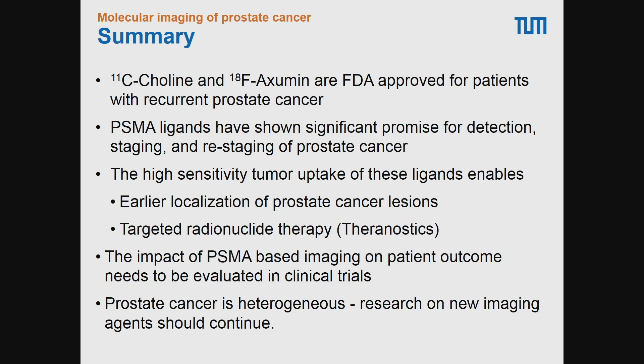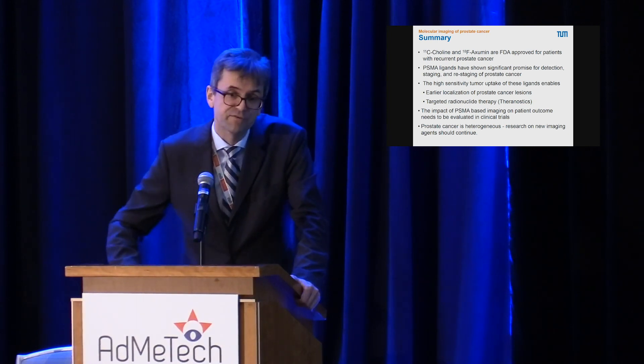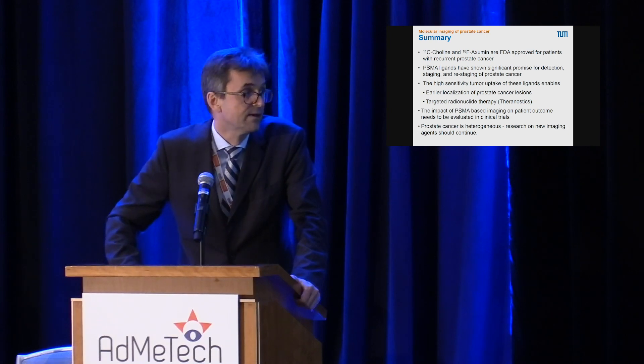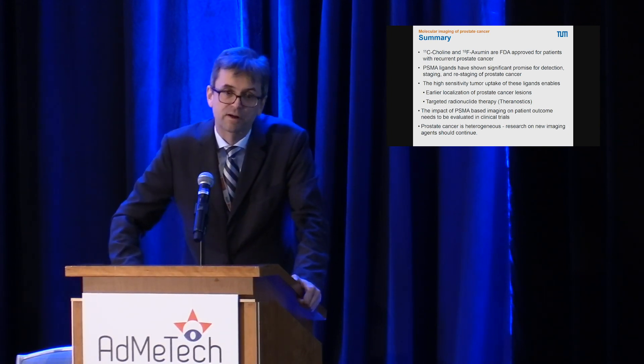To summarize: there are two FDA-approved molecular imaging agents in prostate cancer — choline and FACBC — both for imaging of recurrent disease. There is significant ongoing clinical work with new PSMA ligands, which have shown very high sensitivity for localizing prostate cancer. This earlier localization may change the classification of prostate cancer and lead to new treatments. It also opens the way for treatment of advanced prostate cancer with beta or alpha emitters bound to PSMA ligands, with one phase three trial ongoing and results expected for 2020. PSMA imaging will likely become an important part of management, especially in patients with recurrent disease.